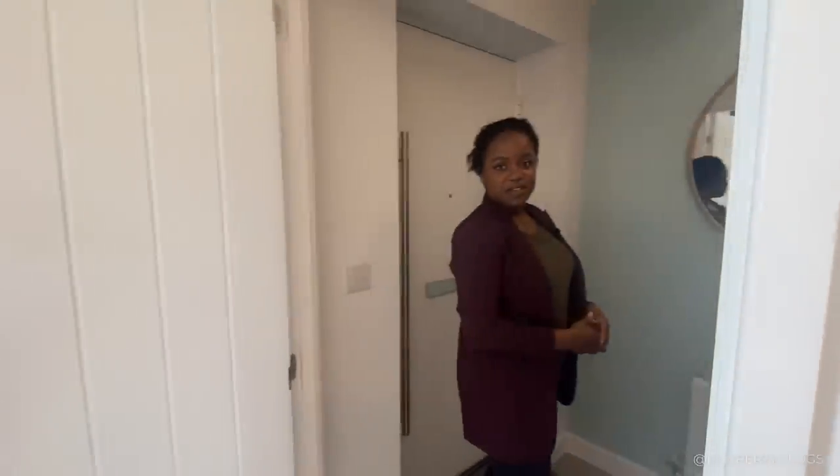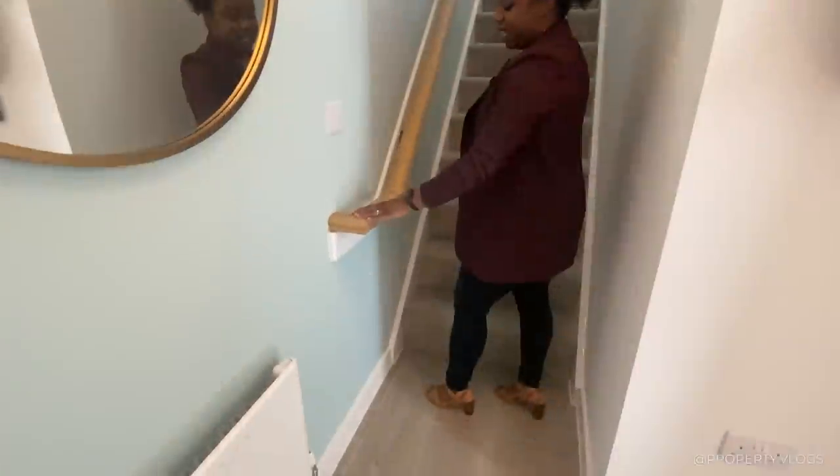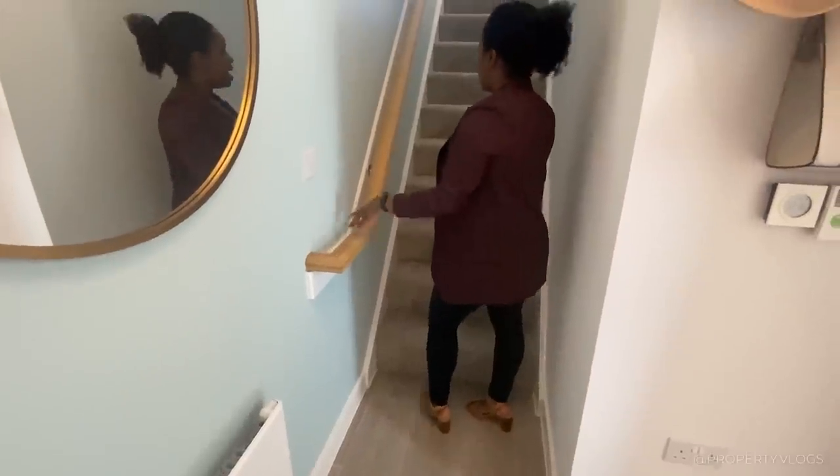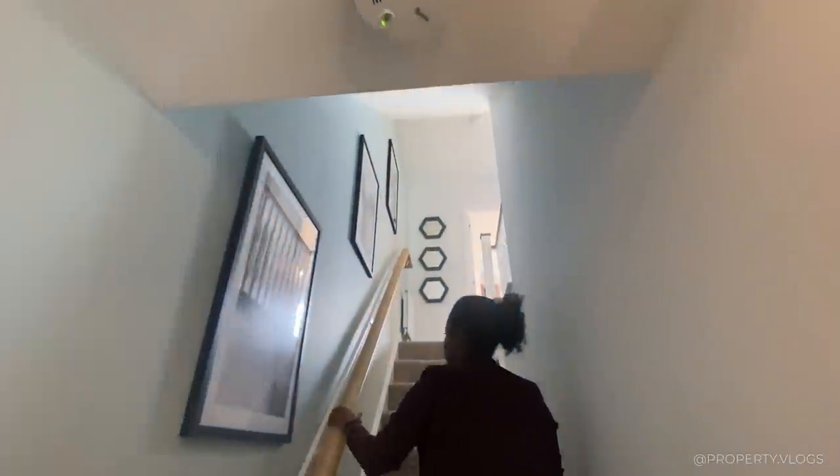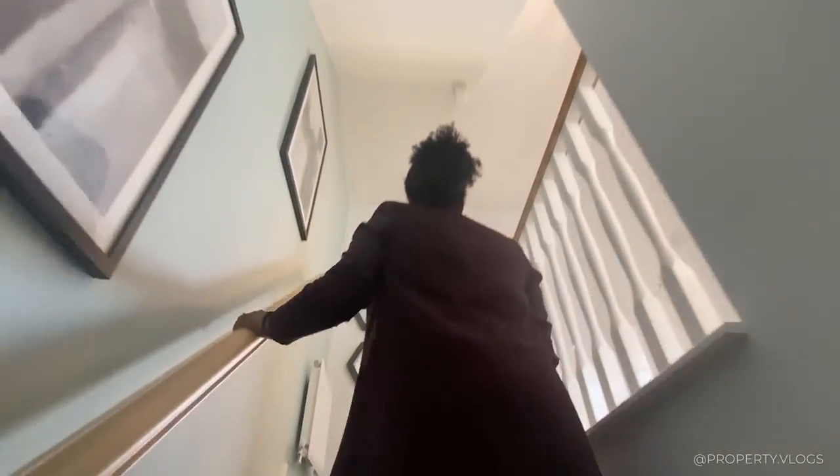Now let's go to the first floor. The handrail is oak — I prefer wooden handrails because they're quite warm to the touch. The stairs are carpeted, so it's very quiet when you're walking up. Now we are on the first floor landing. Let's look in the first room.